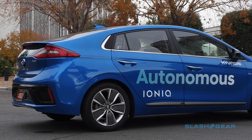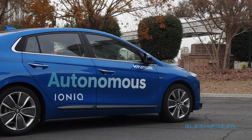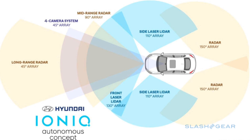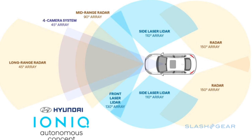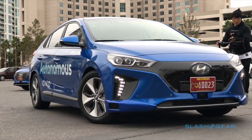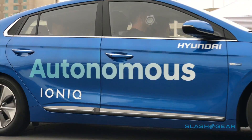Hyundai's IONIQ autonomous concept gives the company's newest EV and hybrid a self-driving upgrade, and then sets it loose on the streets of Las Vegas, Nevada. Hyundai's goal is to balance high-tech with affordability, building on existing driver assistance sensors with a few discreetly placed extras like LiDAR. I took a ride in the latest prototype.